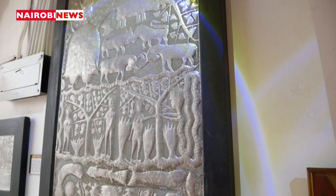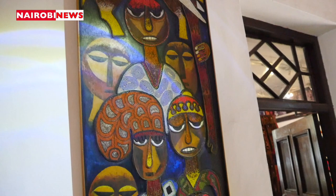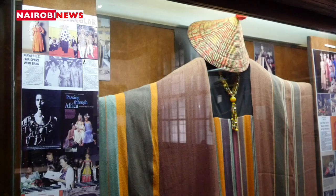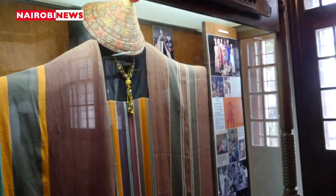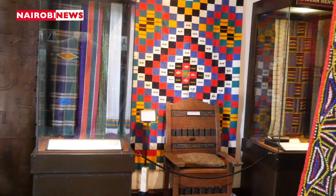When one visits the gallery, they have the privilege to learn about Kenyan history and why this building is important. They also have an opportunity to see Kenya's point zero — that is the point where all distances across the country were measured from — and this point zero is located inside the Nairobi Gallery.